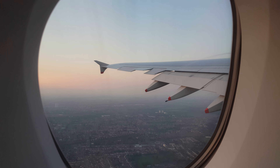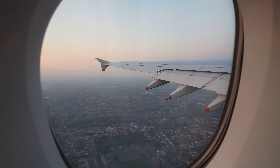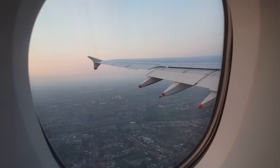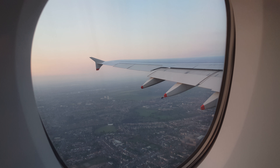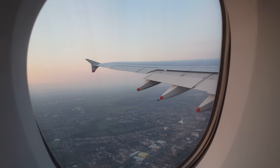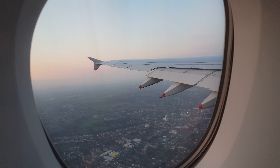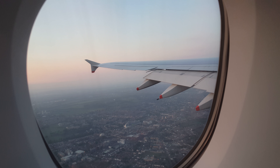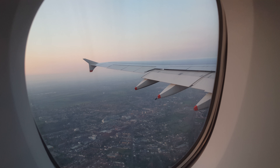Very good evening to you ladies and gentlemen. My name is Keir. I have the pleasure of being your cabin service director on this flight to Singapore. I'd just like to offer my personal welcome to you all, and also to welcome back our Executive Club members and our oneworld frequent flyers. It's good to have you on board. If there's anything any of us can do to make your journey more comfortable, then please do let us know.